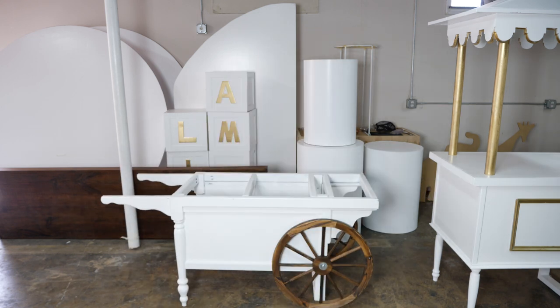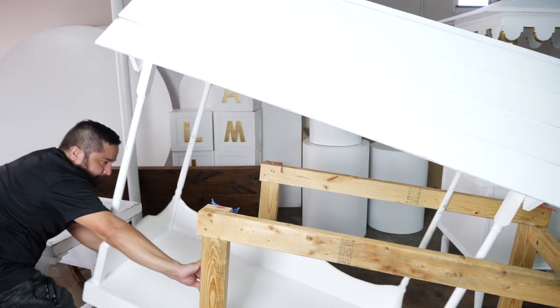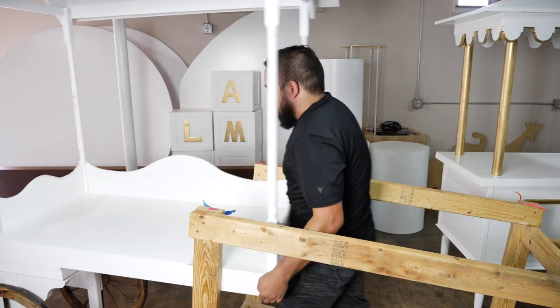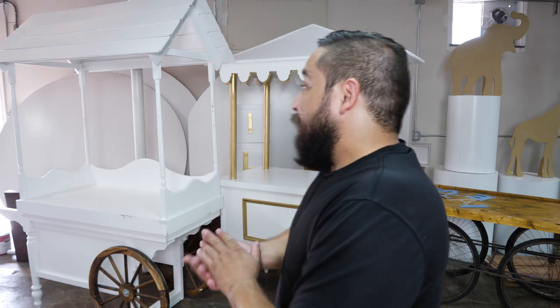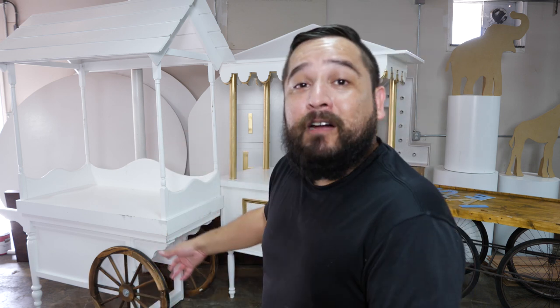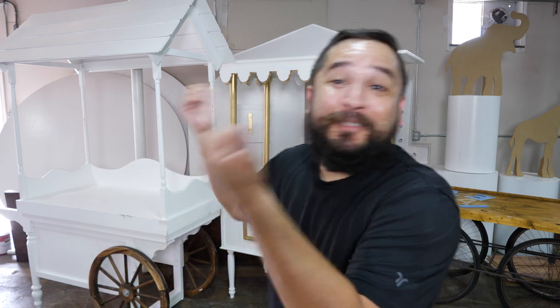Definitely a good return on investment. Candy carts work awesome — people are always renting them for baby showers, birthdays, weddings, whatever the event is, small cakes, cupcakes, anything like that. This is a must-have at almost every event venue. Mine is custom made, so I definitely get a lot of inquiries from people trying to see where I got it or trying to buy it off me for their own business. I just let them know it's custom made.